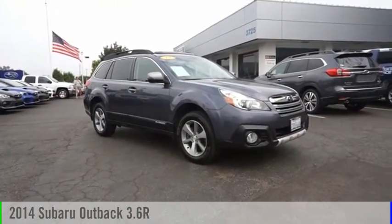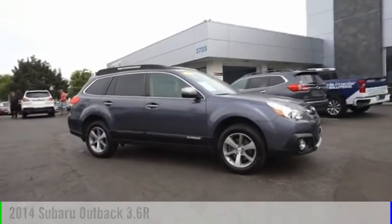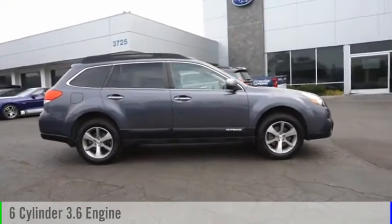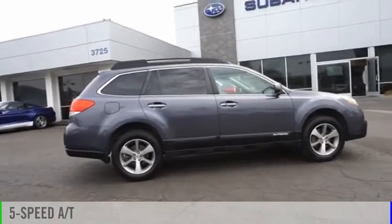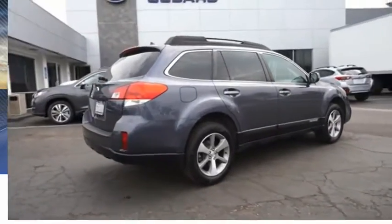Looking for the right vehicle? Check out the 2014 Outback. This vehicle is powered by an all-wheel drive, 6-cylinder, 3.6-liter engine and comes with a 5-speed automatic transmission. This vehicle has less than 110,000 miles.